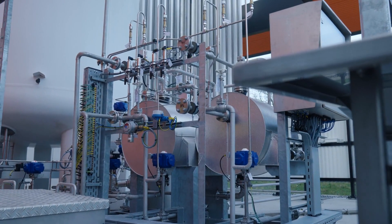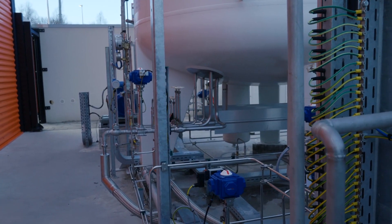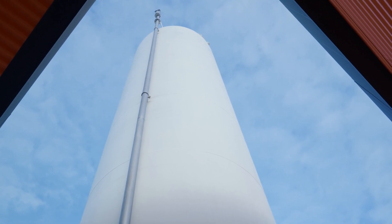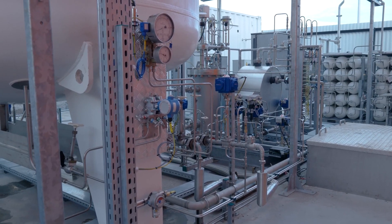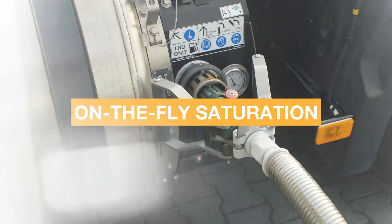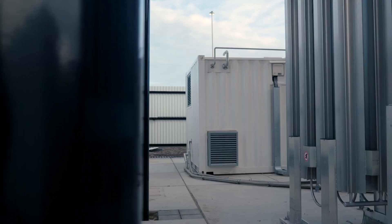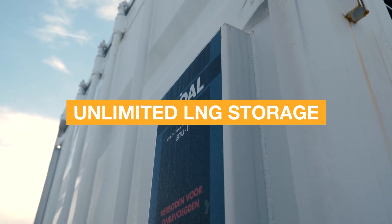Inside the pump kit, innovative heat exchangers ensure that the temperature of the LNG storage remains low while providing the desired LNG temperature to the vehicle for on-the-fly saturation.